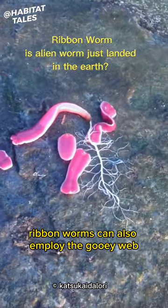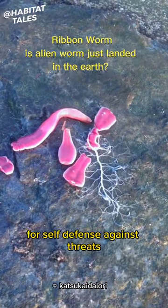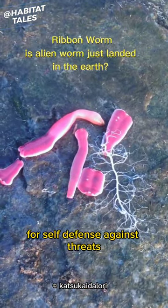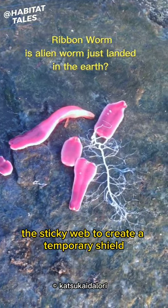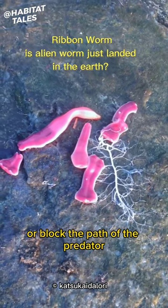Ribbon worms can also employ the gooey web for self-defense against threats. When feeling threatened, they can release the sticky web to create a temporary shield or block the path of the predator.